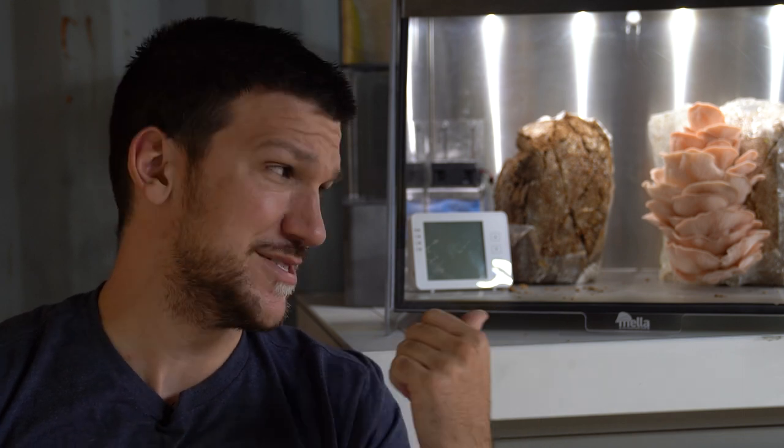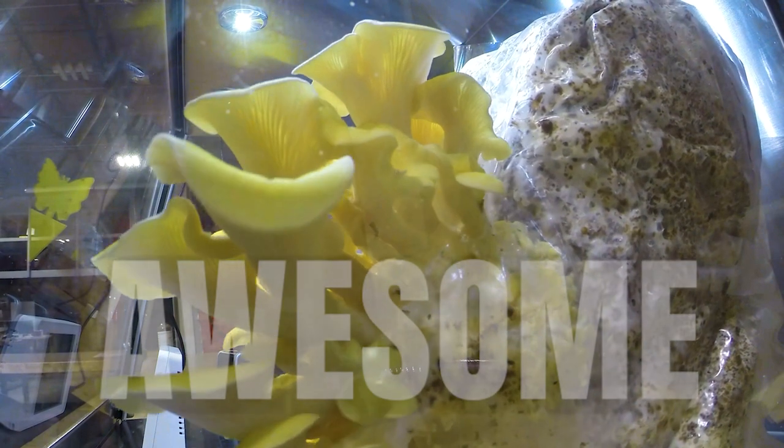See what I did there? I mean, hey, can you blame me? Look at this thing — it's freaking awesome.